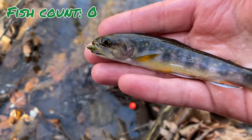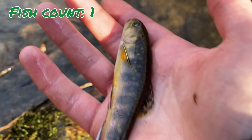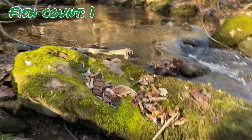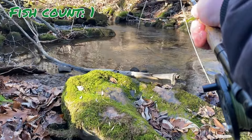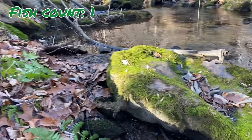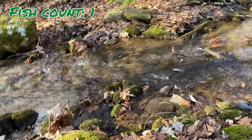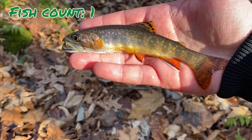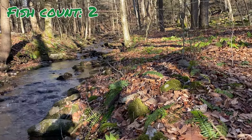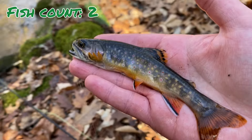First fish on green — a nice little brookie. We'll get the hook out and let him go. That's a good one — second fish on green. We've got a couple minutes left. Up in the next couple of pools we might get a third, which would make it really tough for black to beat. We'll get this fish back and keep on fishing.